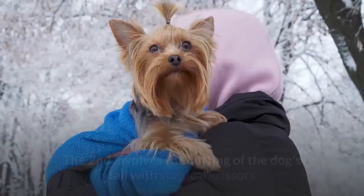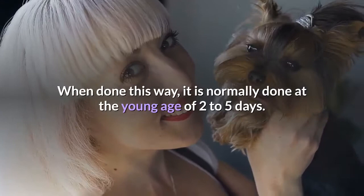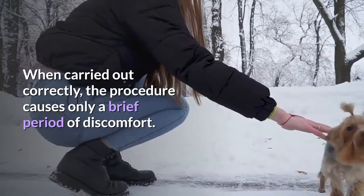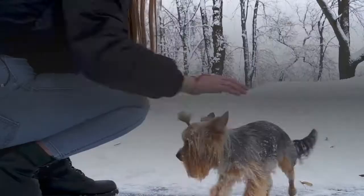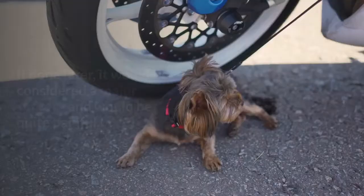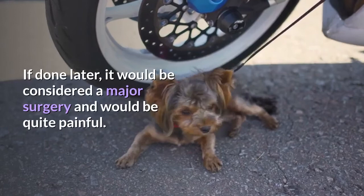The second method involves the cutting of the dog's tail with surgical scissors or a scalpel, performed by a veterinarian. When done this way, it is normally done at the young age of two to five days. Anesthesia is not used as it is considered a risk at this age. When carried out correctly, the procedure causes only a brief period of discomfort, because the puppy does not have a fully developed nervous system. This is why it is done so early in their life. If done later, it would be considered a major surgery and would be quite painful.